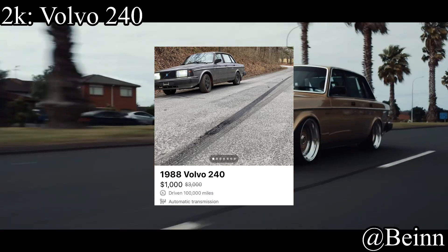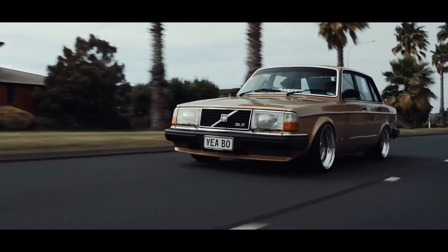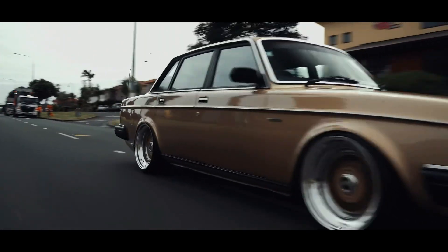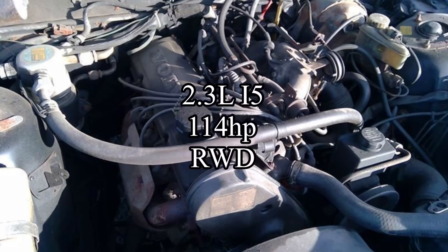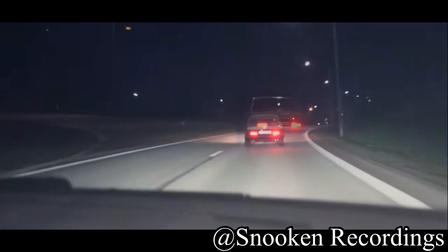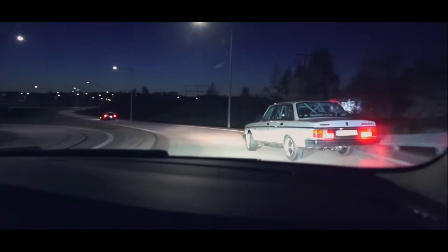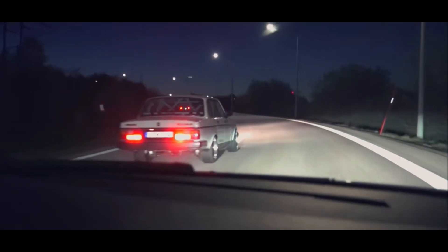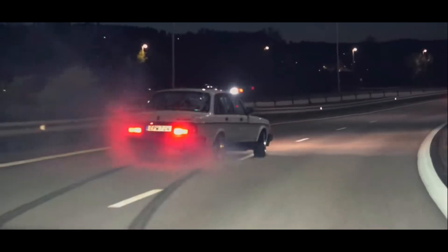For less than $2,000, we're going to talk about a car that's just as good as the E36 even though it might not seem like it — the Volvo 240. That's right, we're not doing all German cars; we're getting some Swedish boys in there. Volvos are really well made in general. The 240 comes with a 2.3 liter inline-5 making 114 horsepower and it is rear wheel drive. The horsepower number is slow, but it wasn't built to be a race car — you can go around every corner fast and it handles drifts like crazy.